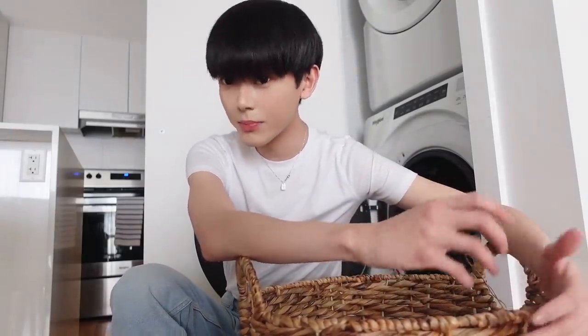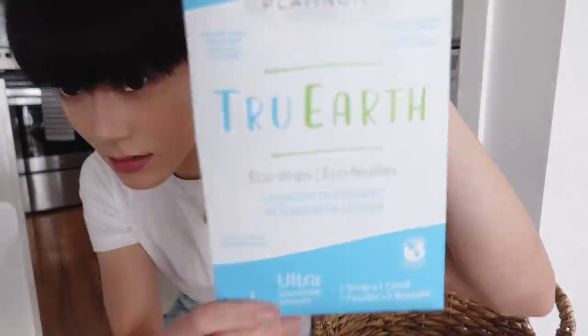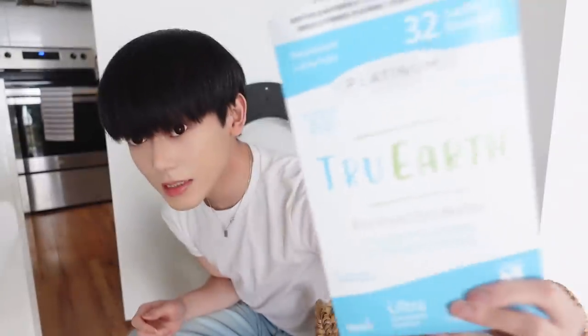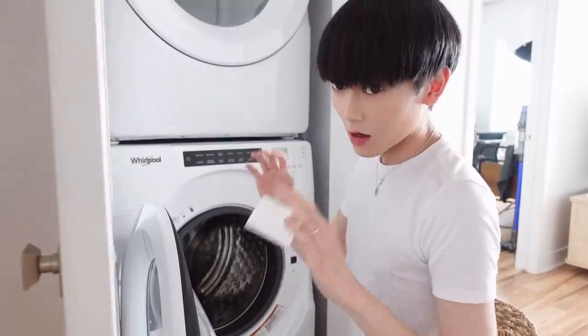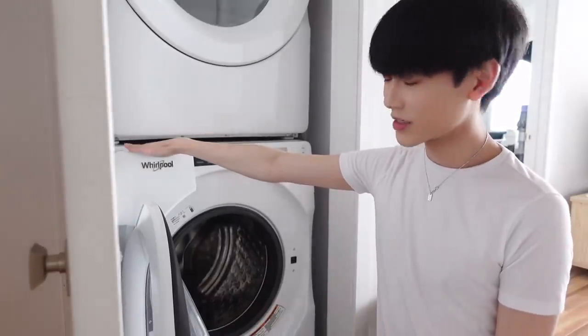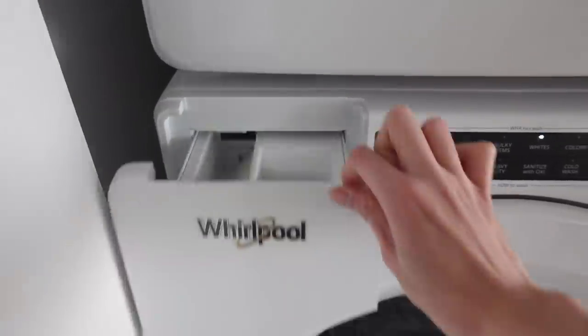Thank you so much to True Earth for sponsoring this portion of the video. True Earth is an amazing company on a mission to eliminate single-use plastics from ending up in landfills and oceans. Their solution: eco-friendly laundry detergent strips in compostable packaging. I was really pumped when they reached out because I've been looking for laundry detergents that are ethical and work well with my very sensitive skin. Just tear off a strip and put it in your machine — no measuring, no mess. That's literally it.